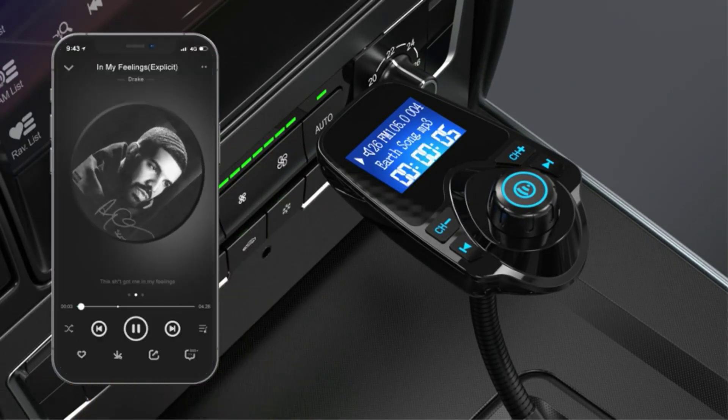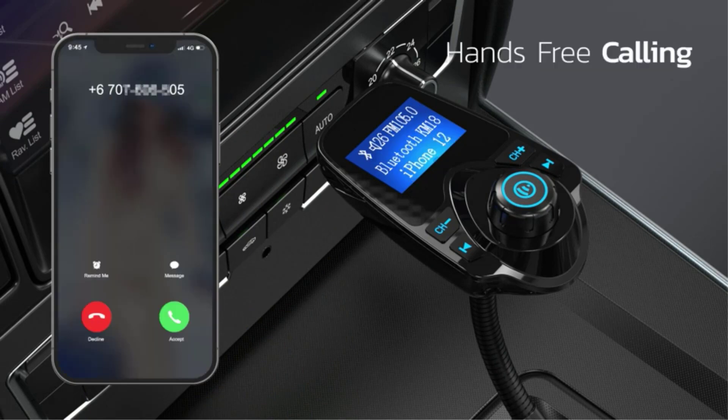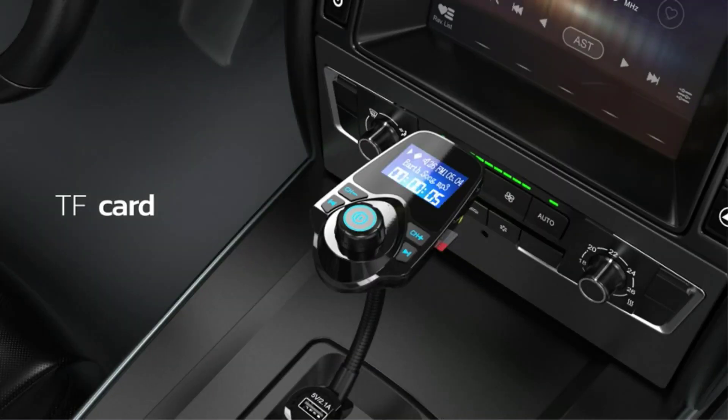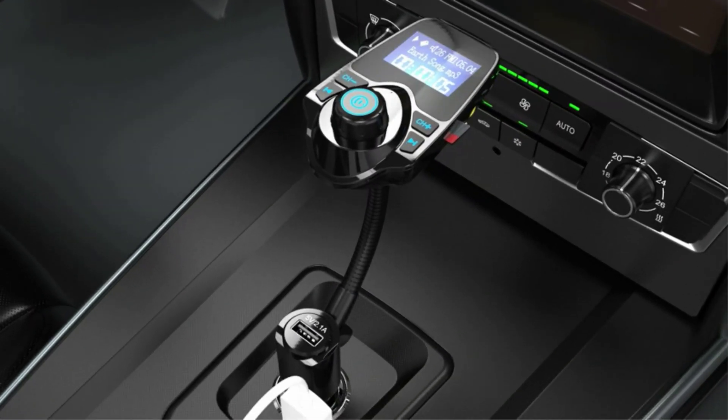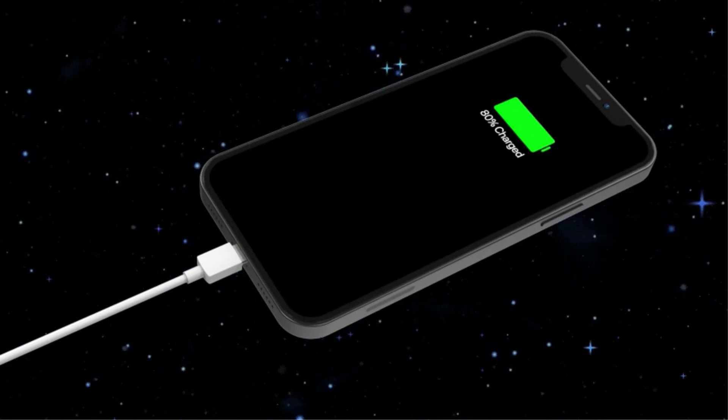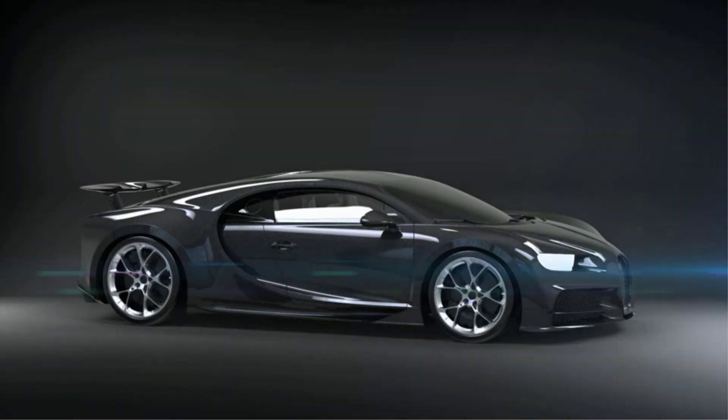The FM transmitter Bluetooth for car is compatible with most devices on the market, such as iPad, iPhone, iPod, HTC, Galaxy, Sony, MP3 player, tablet, and Android smartphones. You can play your favorite songs on your car stereo via Bluetooth, TF card, and aux cable. It fits 12V–24V cars and trucks.